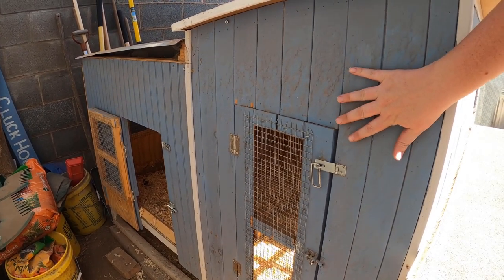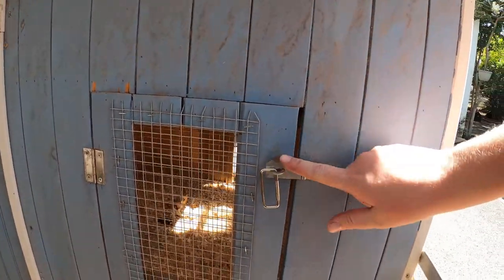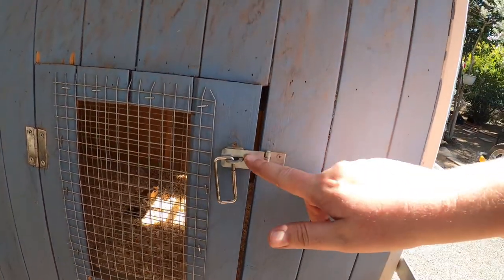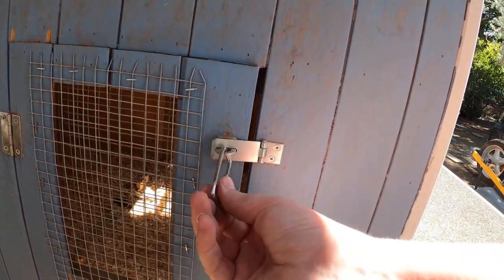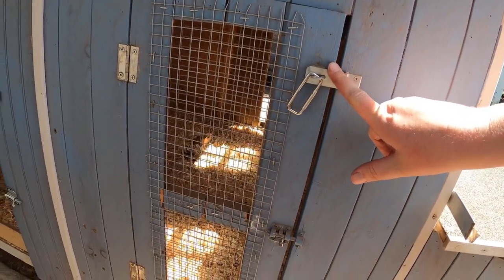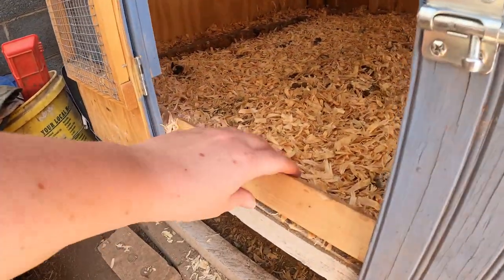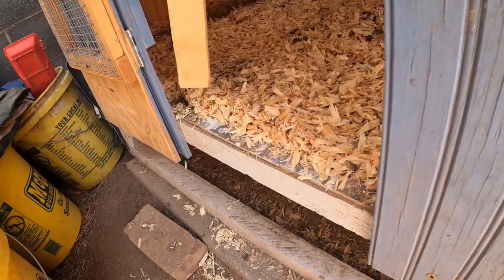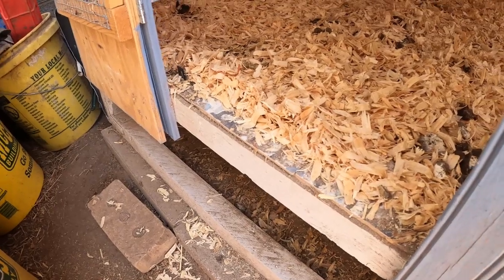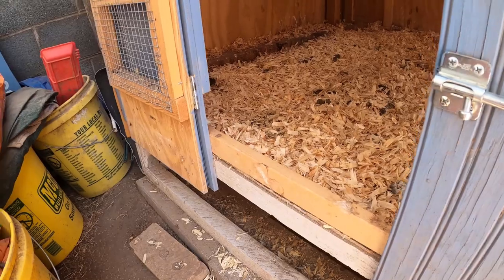All of our doors have double locks. We have these because raccoons can open standard latches. So we also have spring-loaded carabiners as well to help keep these locked so no predators can get in. On all of these doors I have a one-by-two that I can pull out so I can easily just rake all of the bedding out. Whenever we're ready to close it up, put the one-by-two back in and it keeps the bedding from falling out.